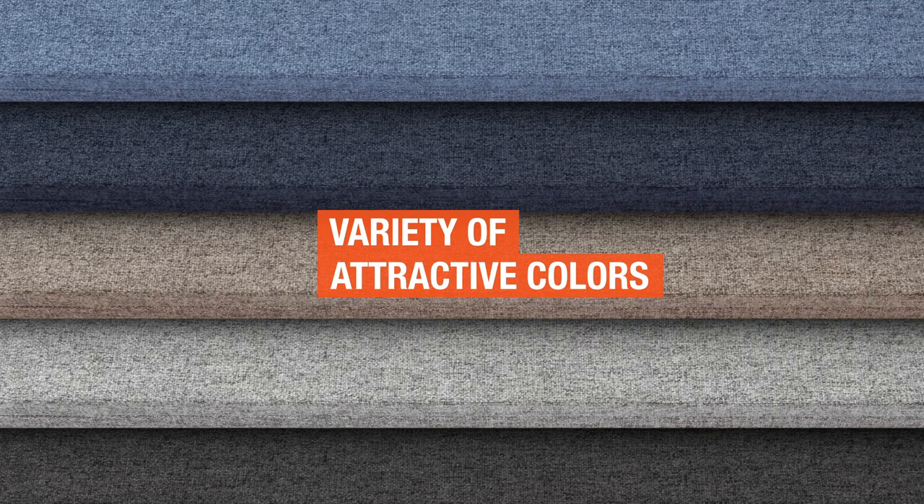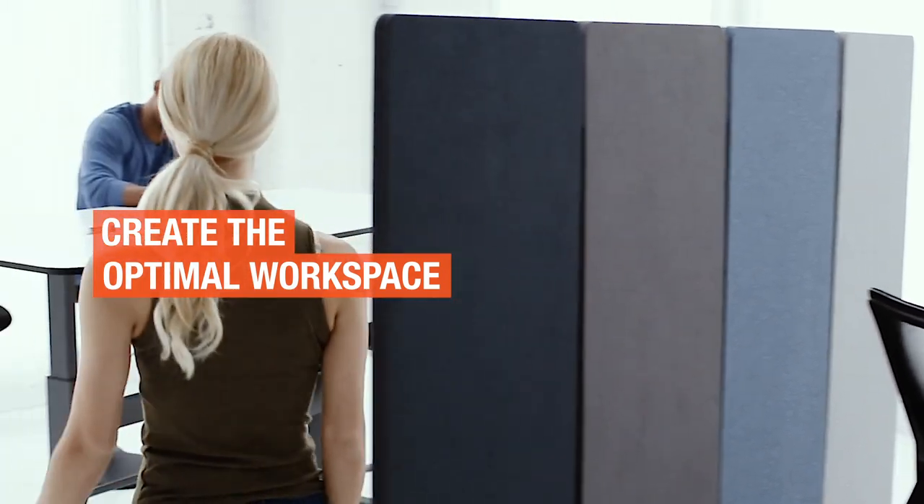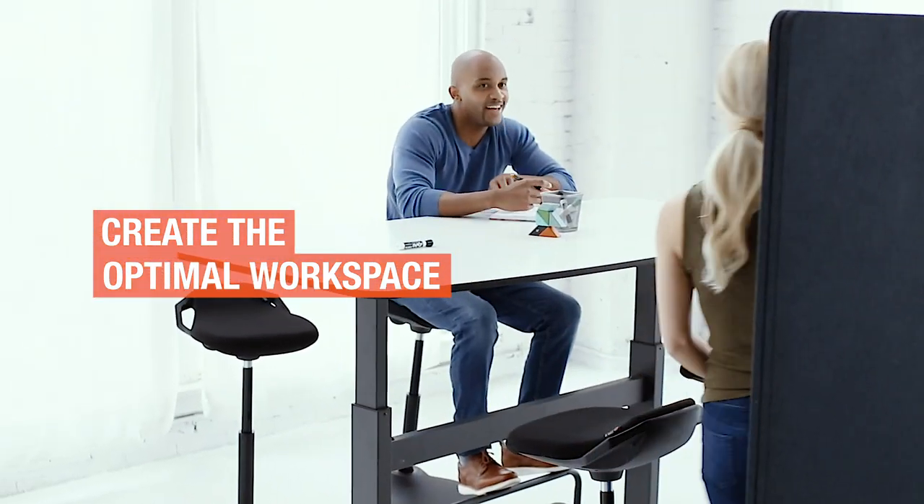Mix and match a variety of attractive colors to complement your furniture and decor, then personalize your panels to create the optimal workspace. And because they're from Stand-Up Desk Store, you can afford to upgrade your space, enjoying quality construction at a great price.